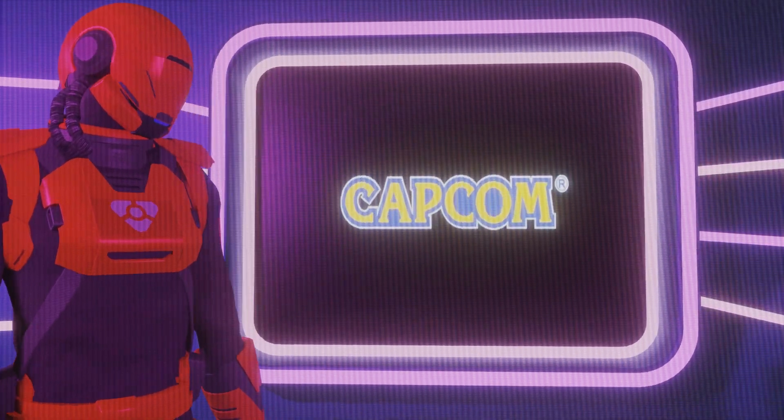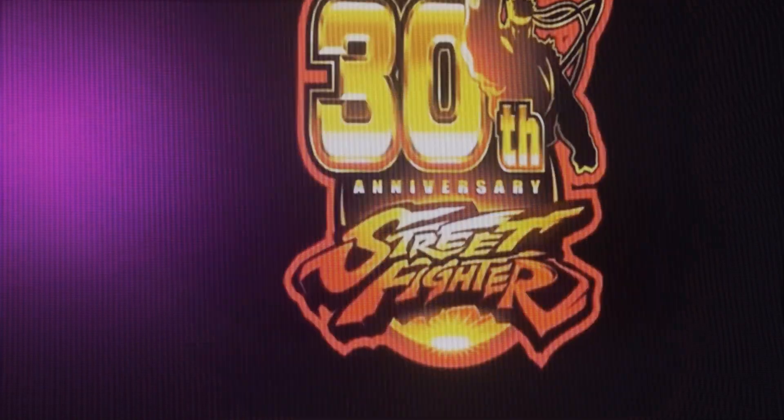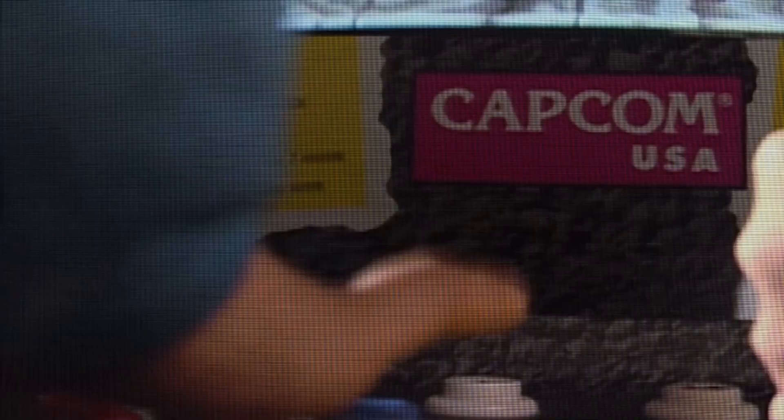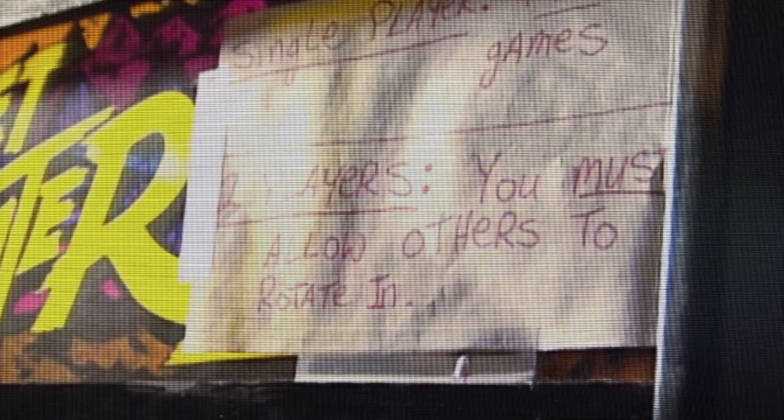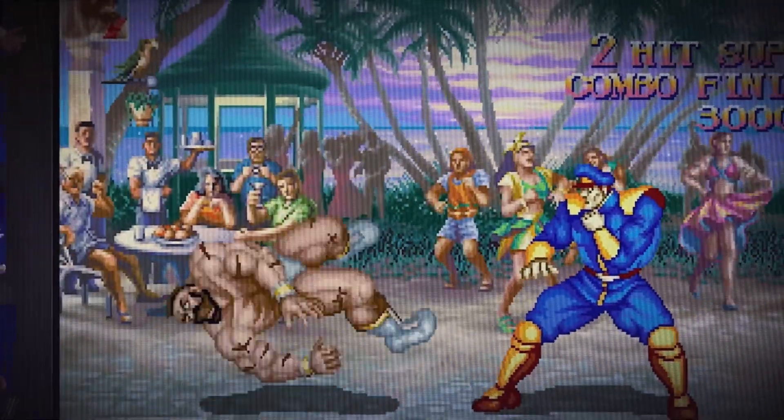Welcome to a journey through time, a celebration of martial arts and pixel-perfect battles. Today, we delve into the realms of the Street Fighter 30th Anniversary Collection, a treasure trove of nostalgia that pays homage to the rich legacy of one of gaming's most iconic franchises. As you embark on this retrospective adventure, you'll find yourself transported back to the golden era of arcades, where players would gather around cabinets, engaging in fierce battles with their favorite world warriors. This collection masterfully captures the essence of those times, preserving the original gameplay and graphics that defined a generation.